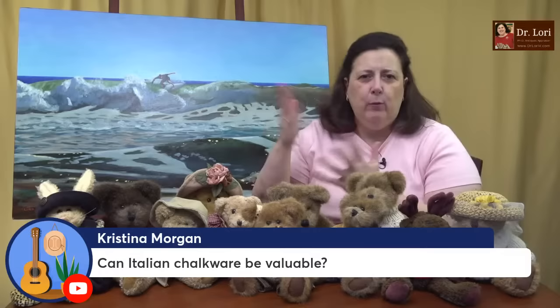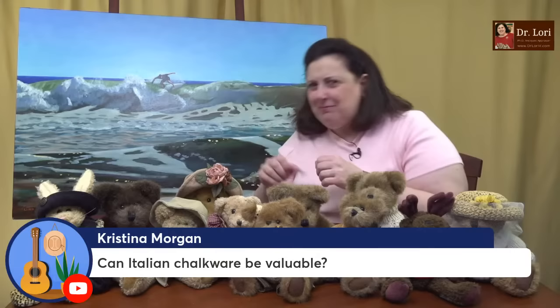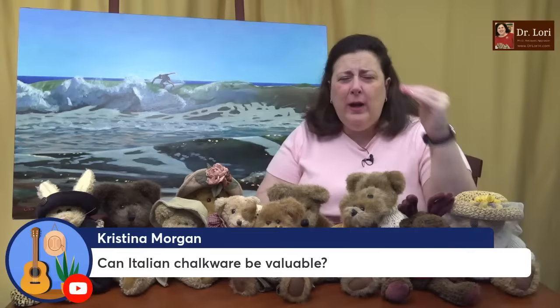Can Italian chalkware be valuable? A lot of people like and collect Italian chalkware. Chalkware is a low-fired ceramic that looks sort of chalky. Chalkware got a bad reputation at 1930s and 1940s fairs because it was given away as fair prizes, but Italian chalkware is a little bit higher quality. Yes, Italian chalkware can be valuable — it will depend on the subject matter, what the figure looks like, where it was made, who made it, what kind of decoration it has, how old it is, and what kind of condition it's in.